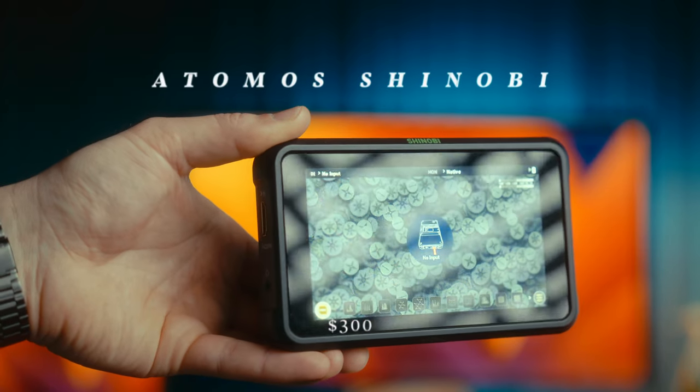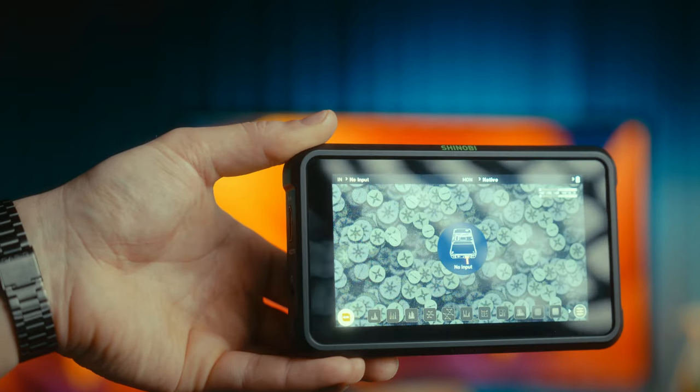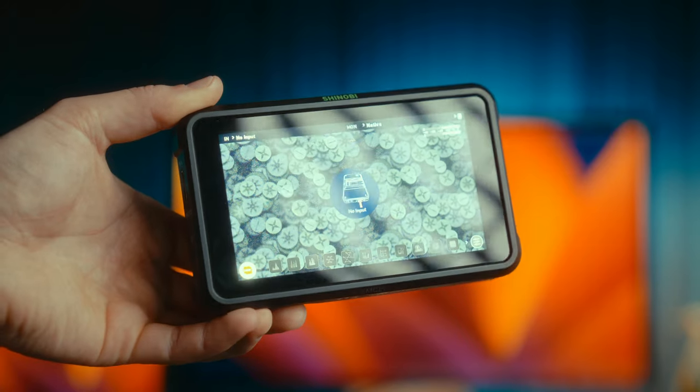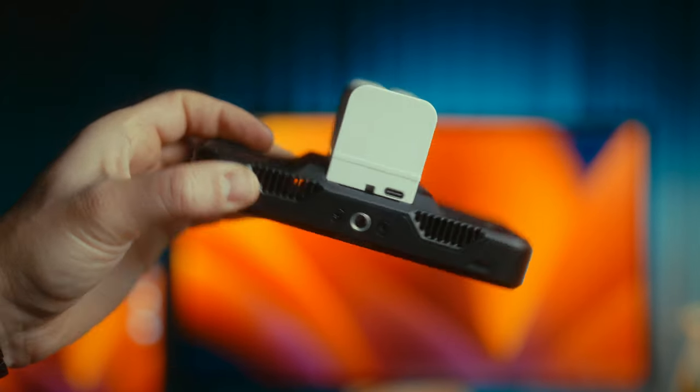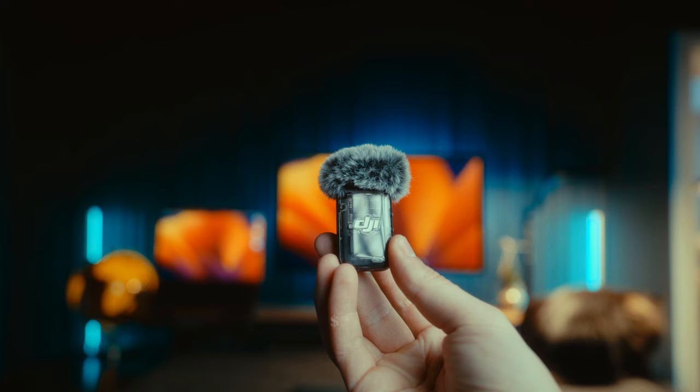For camera accessories, I have the Atomos Shinobi — it's a great all-around monitor that does the job and is pretty cheap. In the past I had the Atomos Ninja 5, but even though it was great it was pretty loud due to its fans, and I didn't really need the internal recording, so it was overkill. That's why I think the Shinobi is a good monitor for a lot of creators.